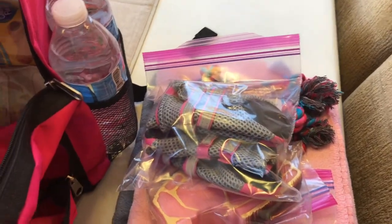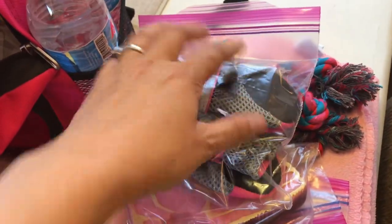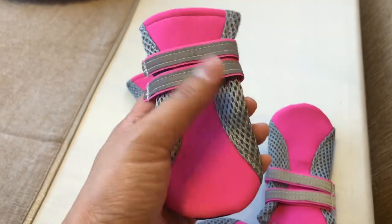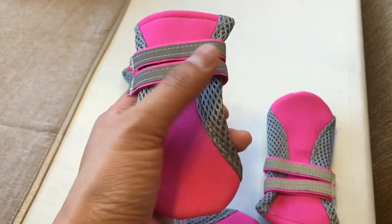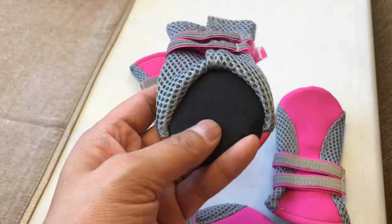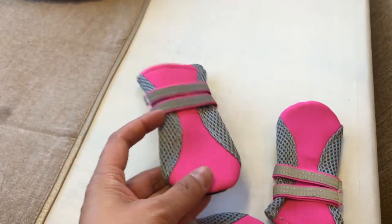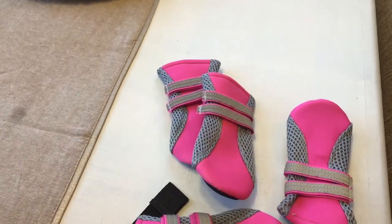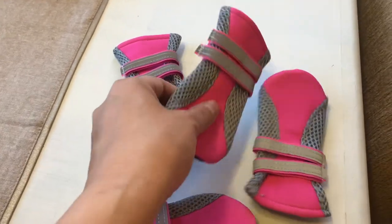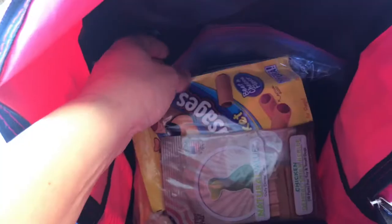Here are her booties. If you're bugging out and there's mud, gravel, rocks, or glass, you want to protect her feet. They're soft with breathable material, Velcro that wraps around the ankle, reflective elements, and padding. The ones on Amazon come in different sizes and tell you how to measure your pet's paw. These are medium because she has longer nails.